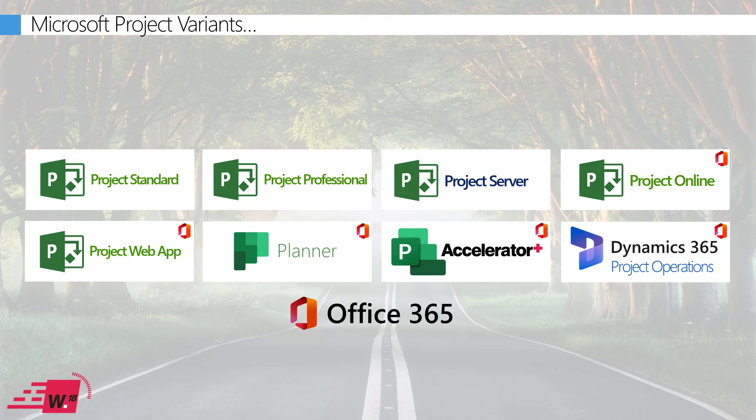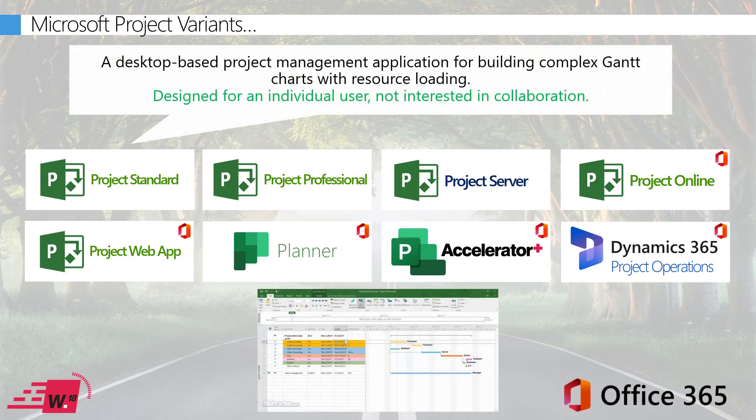Let's start with Project Standard, which is the traditional desktop app. It's designed for standalone project managers who aren't really going to be collaborating with others or publishing their plans into an overarching portfolio view. If you're an individual creating complex plans with various tasks and dependencies, and the plan is primarily for your own benefit, then Project Standard is probably the best choice for you.